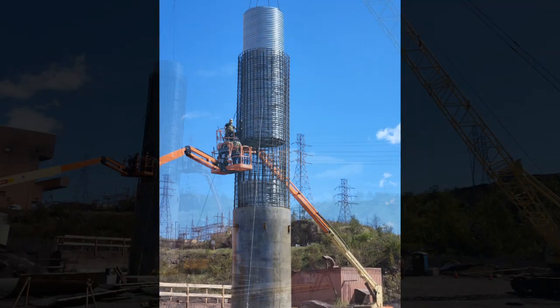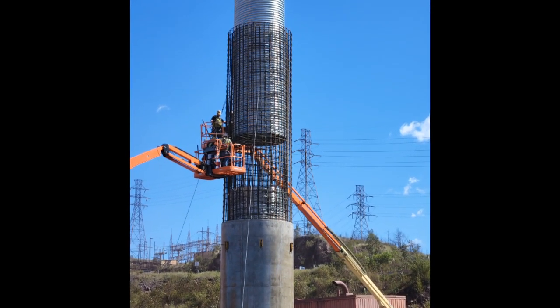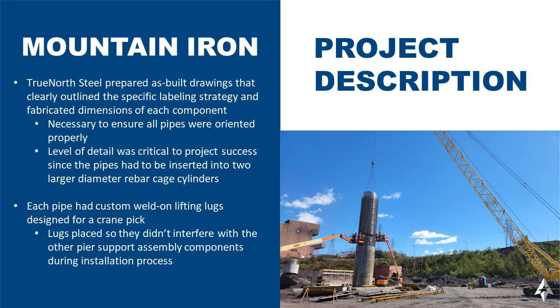TrueNorth Steel helped determine that a 5x1 corrugation, 90-inch diameter pipe would be properly well-suited for this project. TrueNorth Steel was also able to prepare as-built drawings that clearly outline the specific labeling strategy and fabricated dimensions of each component.